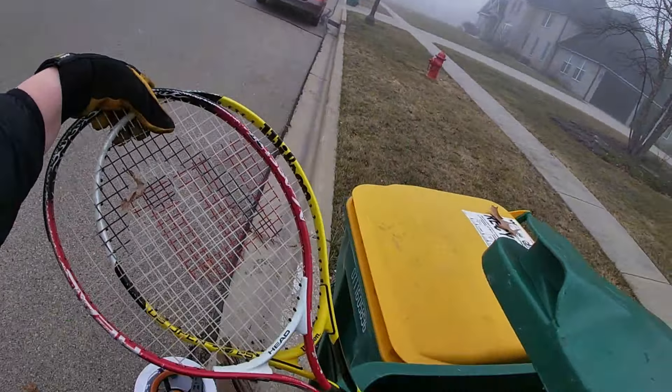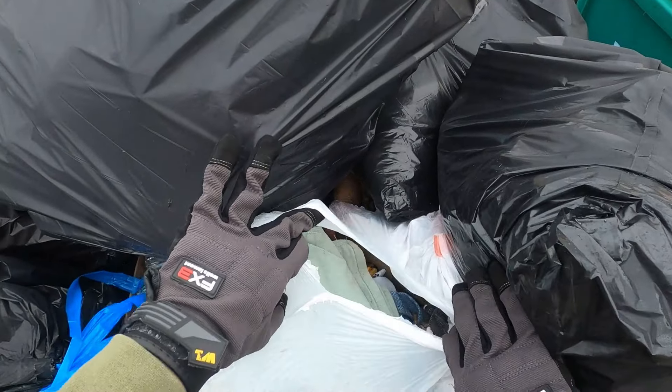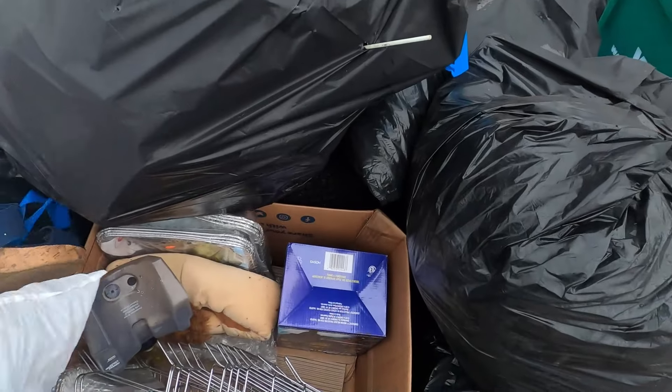Rack of tennis rackets — looks like those are tennis ones. What do we got here? Anything? There's stuff in these bags — there's clothing in this one. Nice. Let's take the clothing. Grab this one. There's a shoe that's supposed to go in there, I think. Grab that.